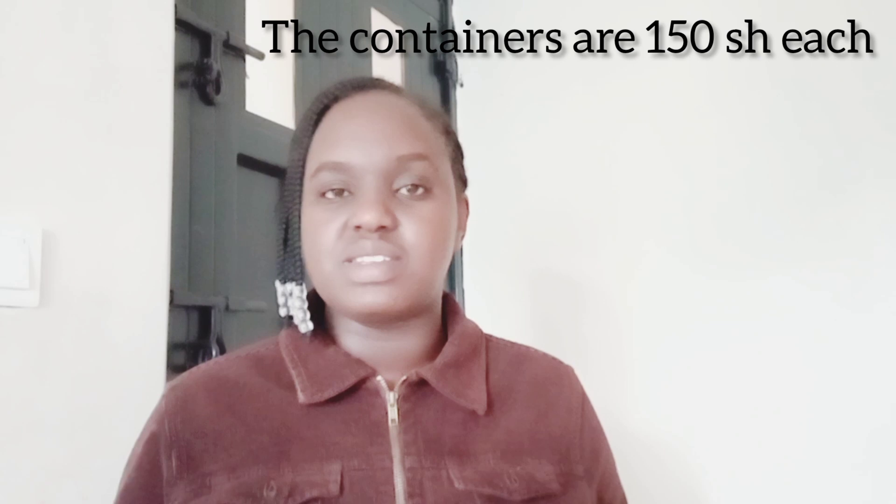At your counter — which should be made of MDF like a table — display eye pencils, both short and long ones at thirty bob, lip balm, lipsticks, and foundation. Make sure you use very elegant containers — golden, silverish, or a beautiful plastic. I've done another video showing fancy plastic containers you can find at Dubois to store eye pencils and all your makeup display items.